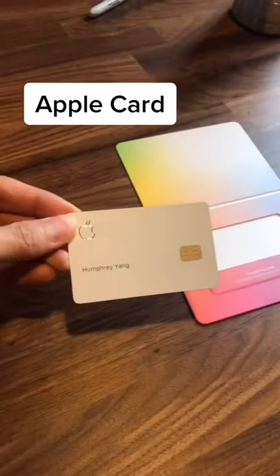This is my Apple Card. It's made out of titanium, so that's pretty cool. And this kind of looks like a Taylor Swift album cover. But who is this card actually good for?